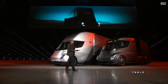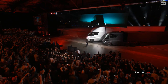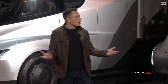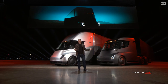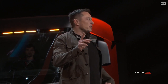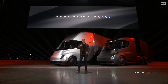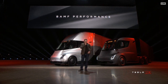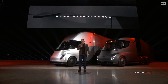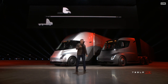Welcome to the Tesla Semi-Truck event. I hope you like what you see. It blows my mind, and I think it'll blow yours. Starting with performance, we have an acronym we came up with that really describes the performance well. Let's show what it's like to be in a Tesla truck. This is real time.